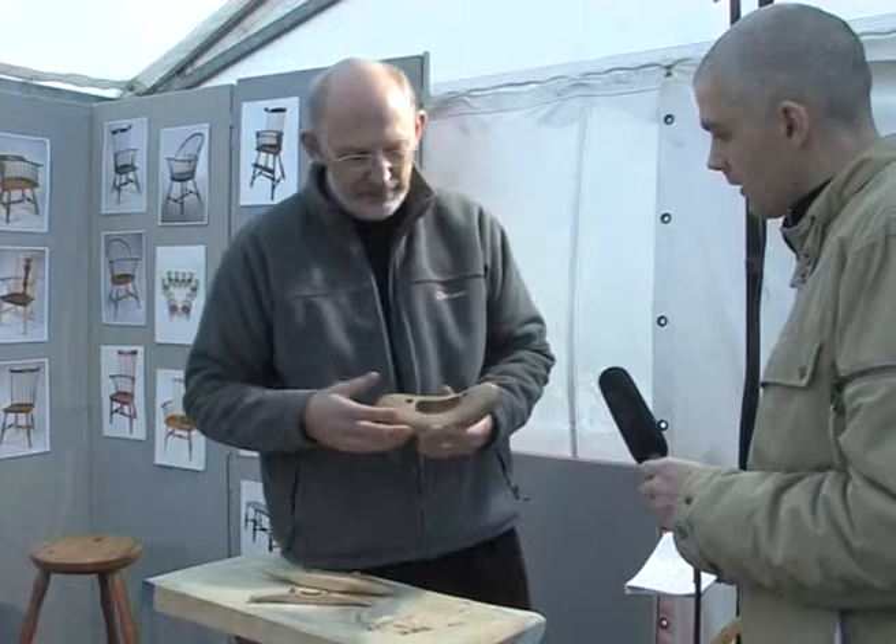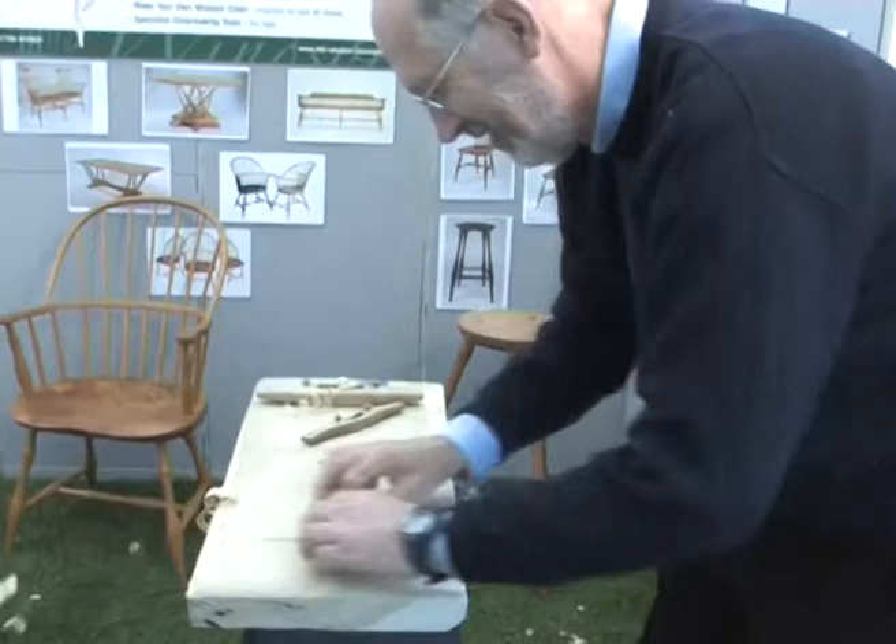And you offer courses down at your workshop? Yes, I do — five day courses. And you start with a log and turn the log into a chair in five days. Lovely. And I see you also make some tools — does that complement the course and the work that you do? Yes. I developed these tools for my own use to start with, and now they're used by all my students on the courses. They're designed for the job.